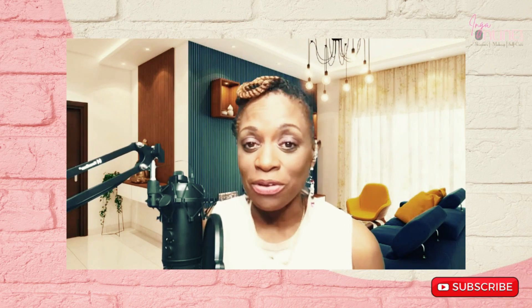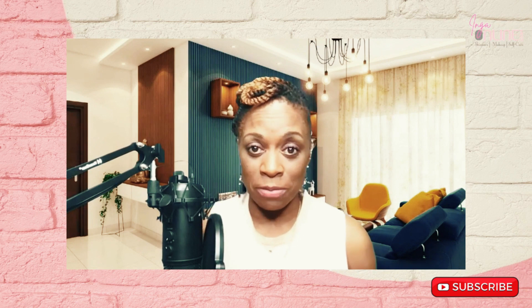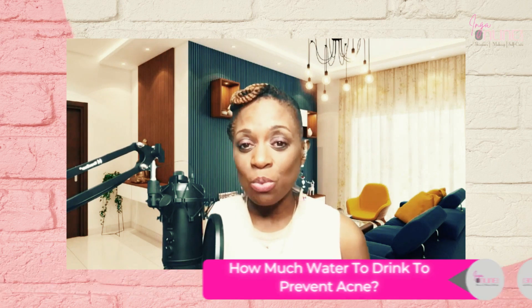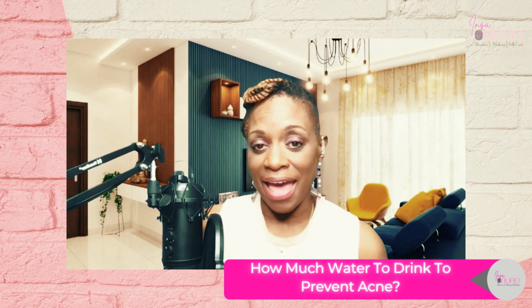Before we move on to how much water is needed to prevent acne, I want to remind you to subscribe to the YouTube channel. We upload a video every Tuesday and we don't want you to miss a beat — so be sure to subscribe by clicking the link below. Now let's talk about how much water is needed to prevent acne.